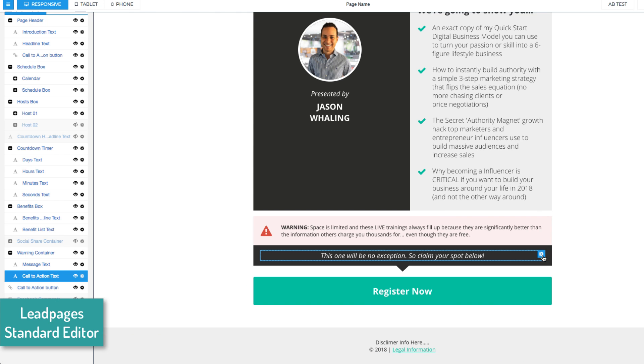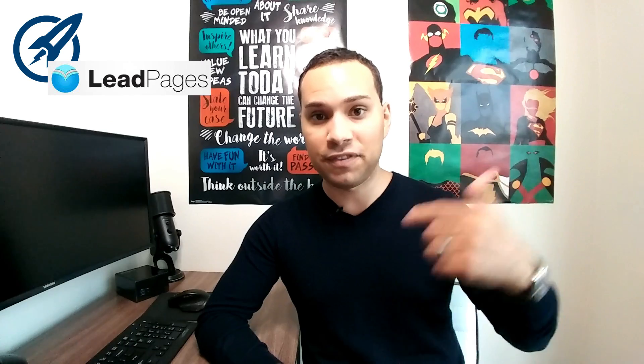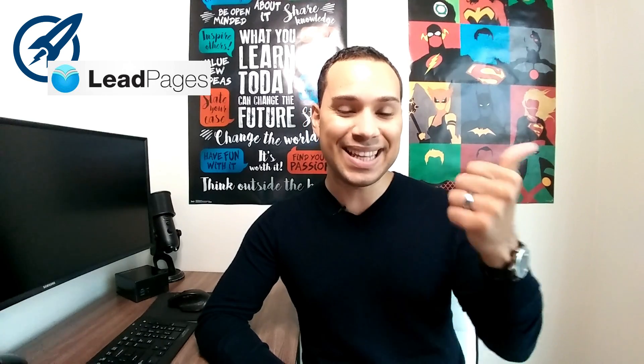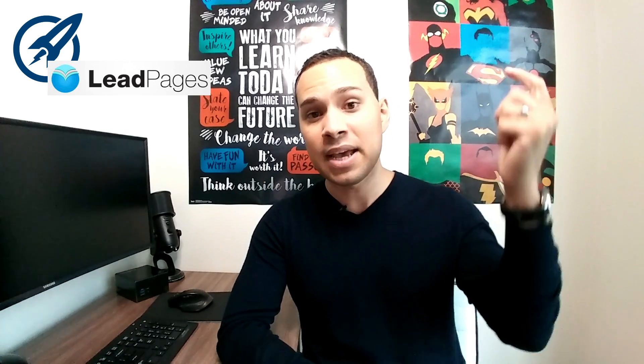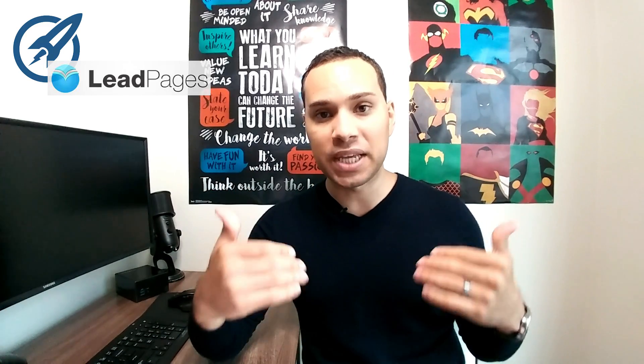So that does it for the top five reasons Leadpages is better than OptimizePress. I'm curious what your experience has been, and if you have any questions about either piece of software, I do have an affiliate link to OptimizePress in the description. Go ahead and hit that like button if you got some value out of this video, and make sure you subscribe — over on my channel I'm documenting the entire process of what it takes to build an online business from scratch. Choosing your landing page and sales page software is just one small piece of the bigger picture of bringing your sales funnel and business to life. Comment below and as always, keep building the business you love.